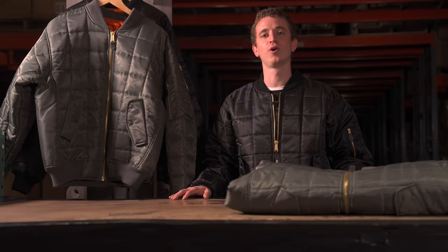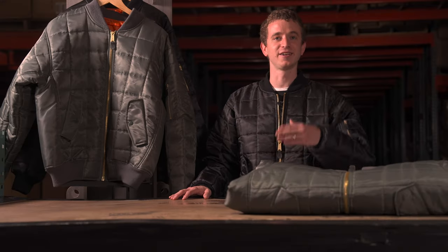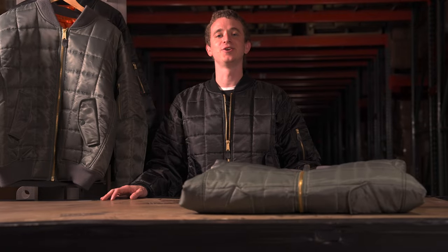So there you have it — our quilted MA1 flight jacket. I look good in it, you look good in it, he looks good in it. Thank you for diving in.